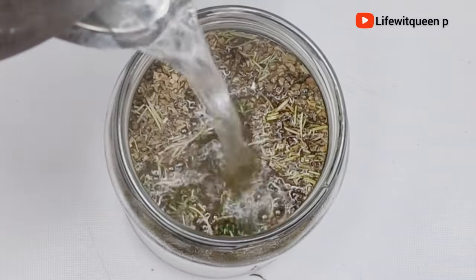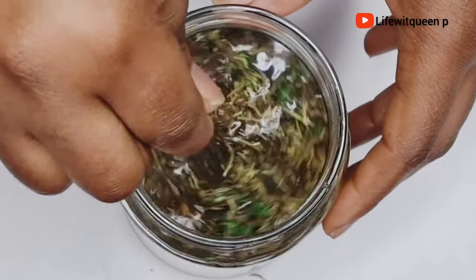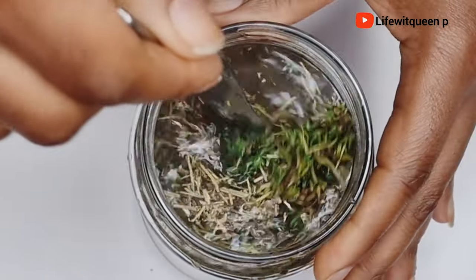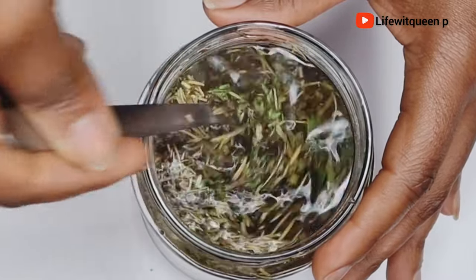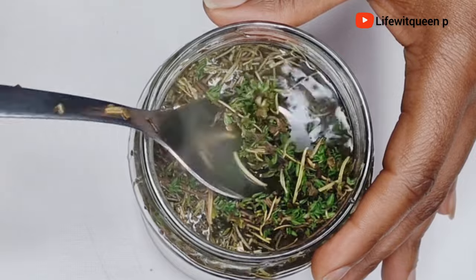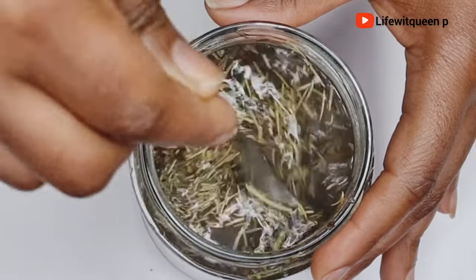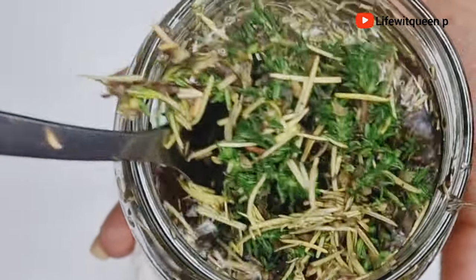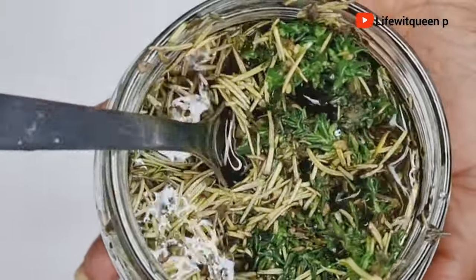Once I'm done adding all my ingredients, I went ahead and added hot water to the mason jar. I'm going to be doing the 24-hour infusion method. When it comes to the measurement, it depends on the amount of hair growth spray you're trying to make. These three natural ingredients are very powerful and effective. I mixed everything together, covered the mason jar, and I'm going to allow it to infuse for 24 hours.